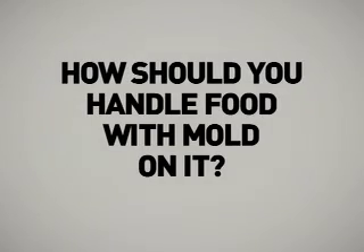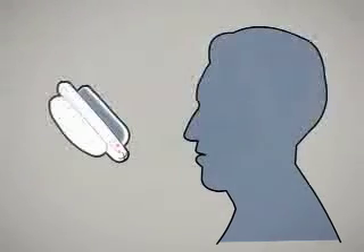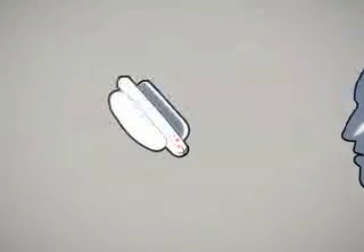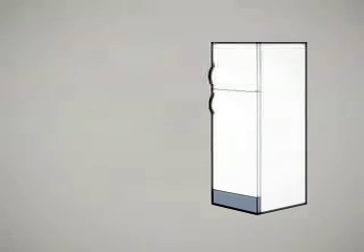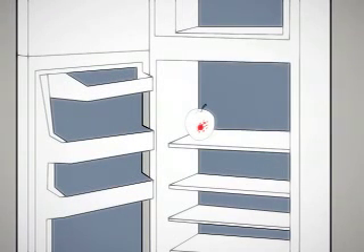How should you handle food with mold on it? Buying small amounts and using food quickly can help prevent mold growth. But when you see moldy food, don't sniff the moldy item — this can cause respiratory trouble. If the food is covered with mold, discard it. Put it into a small paper bag or wrap it in plastic and dispose of it in a covered trash can that children or animals can't get into. Clean the refrigerator or pantry at the spot where the food was stored, and check nearby items that the moldy food may have touched. Mold spreads quickly in fruits and vegetables.